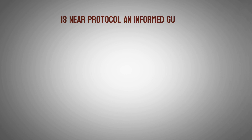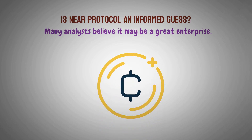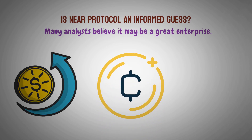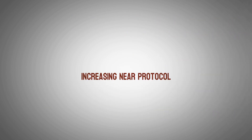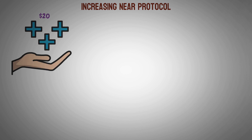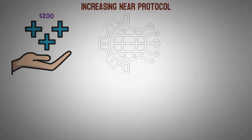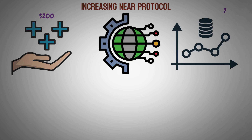Is Near Protocol a good investment? Many analysts believe it may be a great opportunity, but keep in mind that the cryptocurrency market is extremely unpredictable and prices can fluctuate both up and down. According to some predictions, the currency might be valued at more than $200 per coin in five years, and many analysts predict that its value will increase. According to Digital Coin Price, Near Protocol's price prediction for 2030 is $26.38.